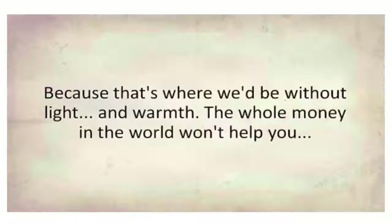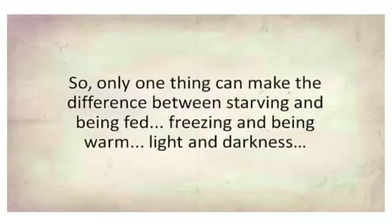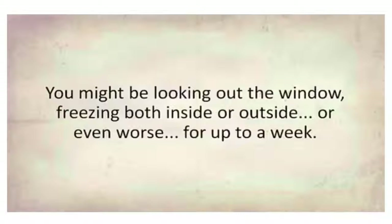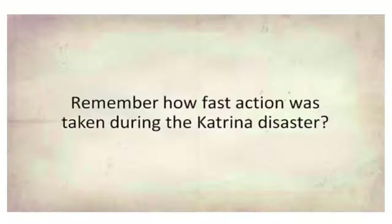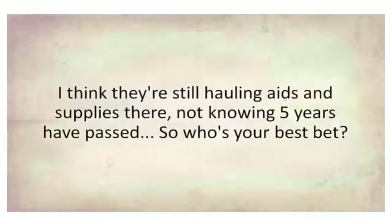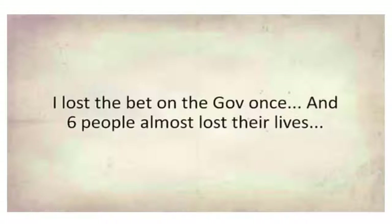Without light and warmth, all the money in the world won't help you. No government will protect you. When disaster strikes, 99% of the time you'll face it alone. Only one thing can make the difference between starving and being fed, freezing and being warm, light and darkness — and that's being prepared. With today's response in disaster situations, you might be freezing inside or outside for up to a week. Remember how fast action was taken during the Katrina disaster or the 2011 blackout? So who's your best bet — the government or yourself? I lost the bet on the government once, and six people almost lost their lives.